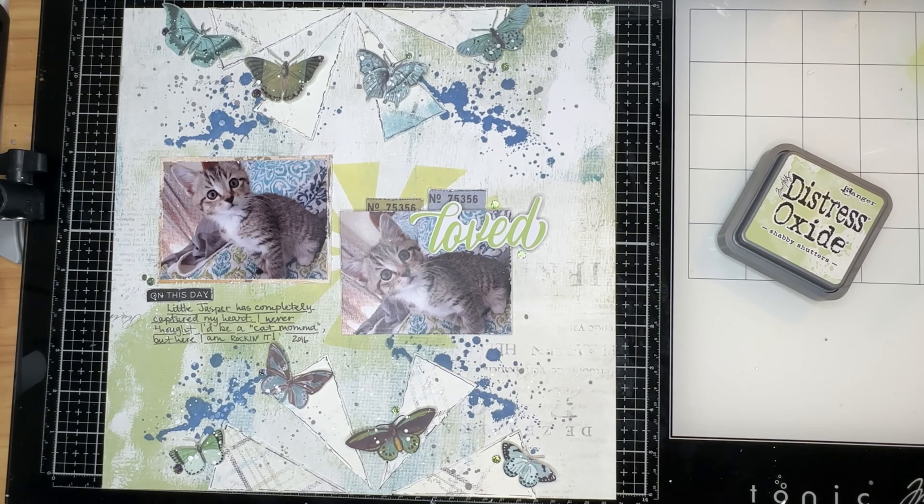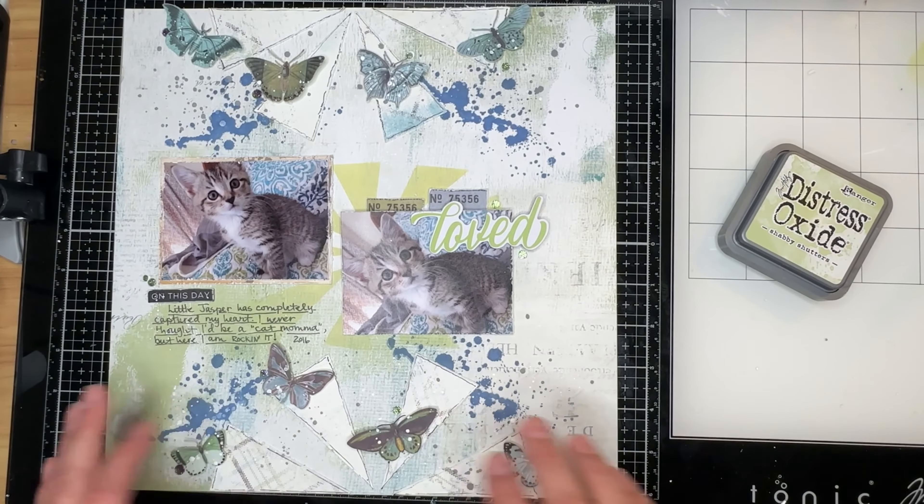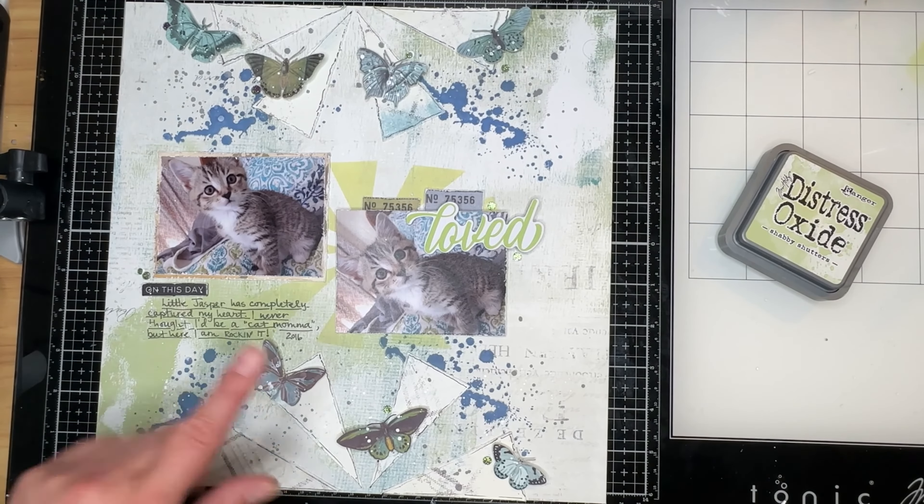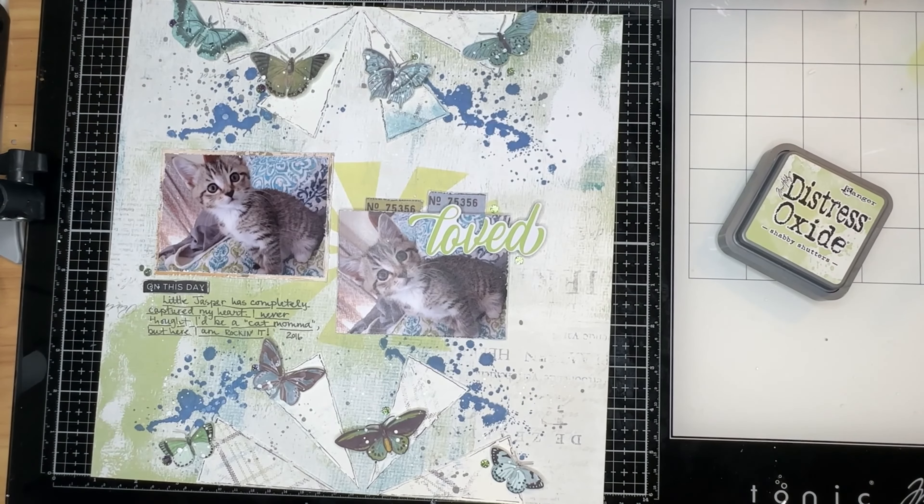I got this layout completely finished and it went together pretty quickly, and I'm pretty happy with the way it turned out. I had hunted for a piece of patterned paper with this design on it, and I have some — I just wasn't willing to cut into it yet. I popped up the butterflies on foam adhesive, did some pin stitching around my triangles to make them stand out, added jewels from Pink Fresh Studios, wrote my journaling, and added a couple colors of splatters: white and Hickory Smoke.